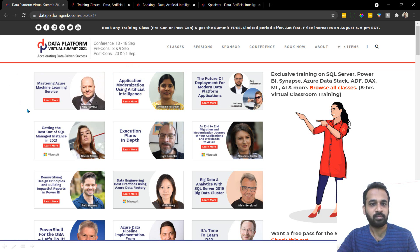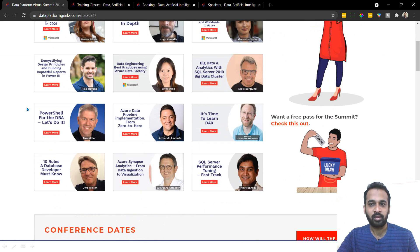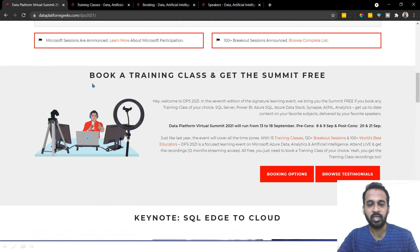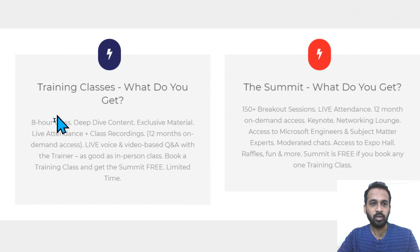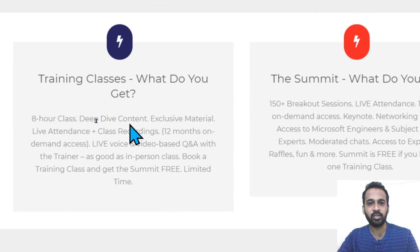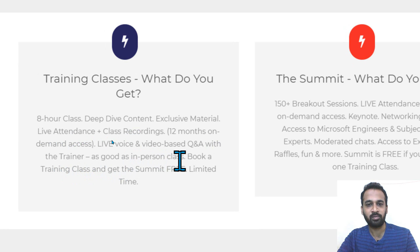There are lots of high-level people speaking in this event. If you book a training class, you can get the summit free. Here's a glimpse of what you get for the training classes: 8-hour classes, deep dive content, exclusive material, live attendance plus class recording, 12 months on-demand access, and live voice and video-based Q&A with the trainer — as good as an in-person class.